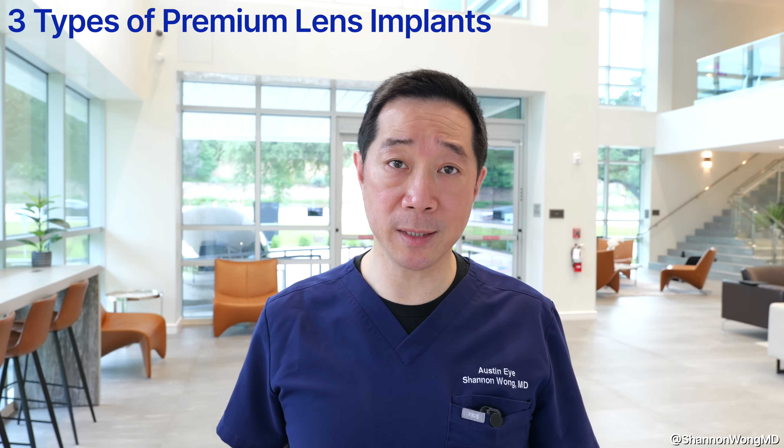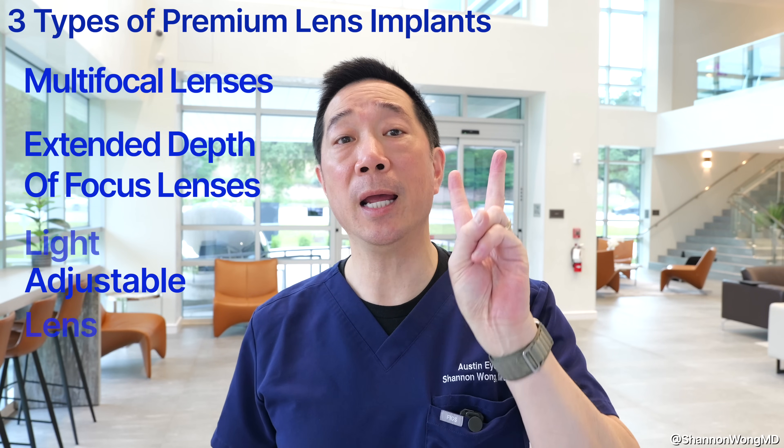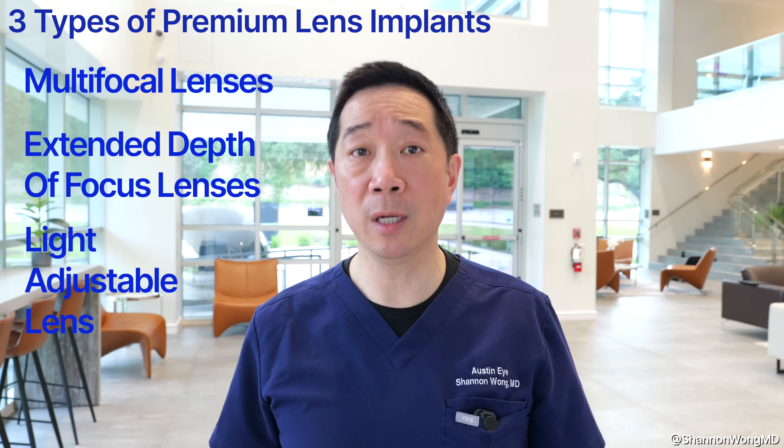We use the same premium lens implants for patients with visually significant cataracts who want to see their best. When discussing the best lens to help you see at all distances — far, mid, and near — without glasses, with the best quality of vision day and night, there are three categories of premium lenses: multifocal lenses, extended depth of focus lenses, and the light adjustable lens.